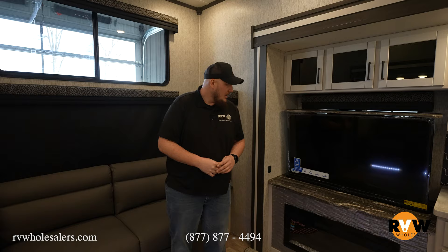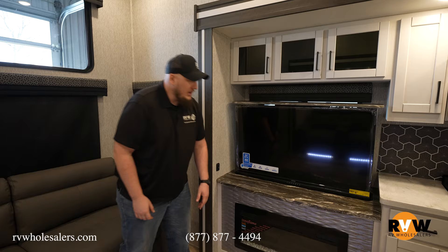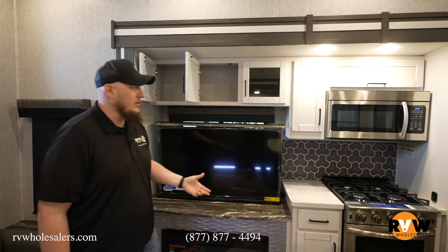Right over here we have your entertainment center with the TV that goes up and down just like the headlights on your 1978 Trans Am. Awesome little pop-up-and-down TV with your electric fireplace underneath to keep you warm on those days where it's about 40 degrees out. Of course when it's negative 2 out like it is today, you're going to need the furnace that's in this camper.